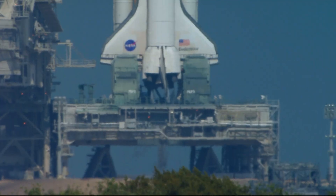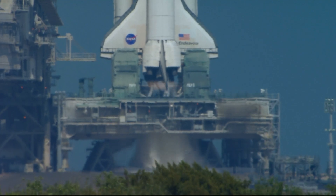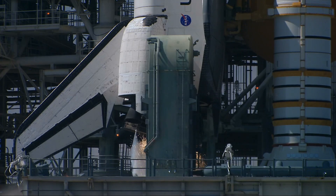15... 12, 11, 10, 9, 8, 7. We have a go for main engines.